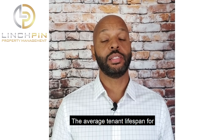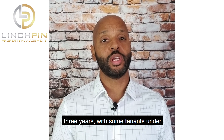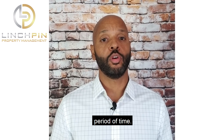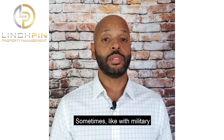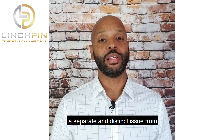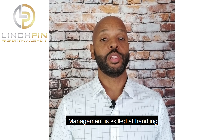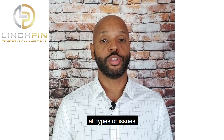The average tenant lifespan for renting a property is usually about three years, with some tenants under property management for a longer period of time. Sometimes, like with military tenants, the rental period is a little shorter. While painting a rental property is a separate and distinct issue from other things that can impact your property, Linchpin Property Management is skilled at handling all types of issues.